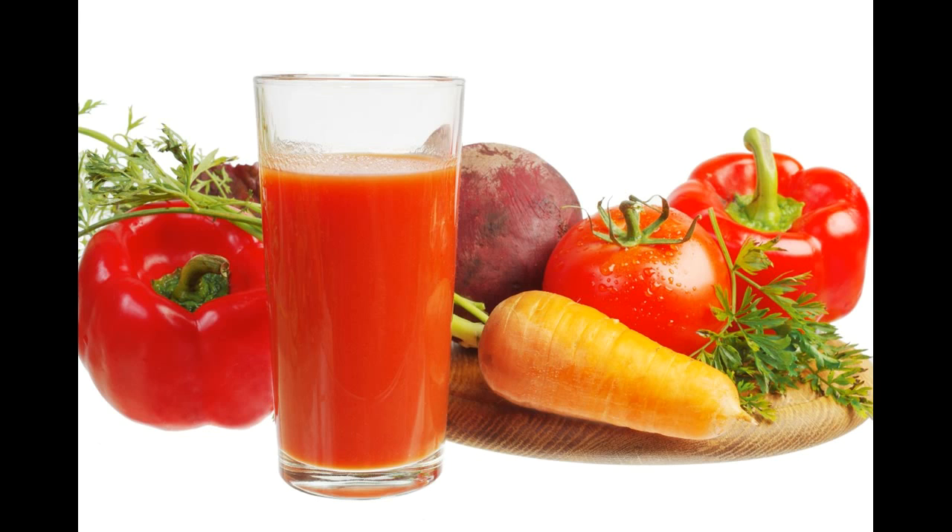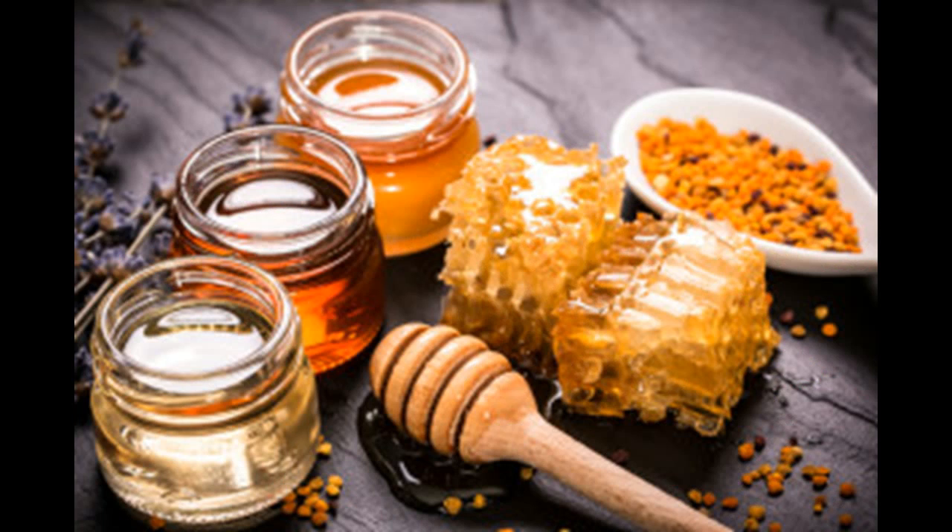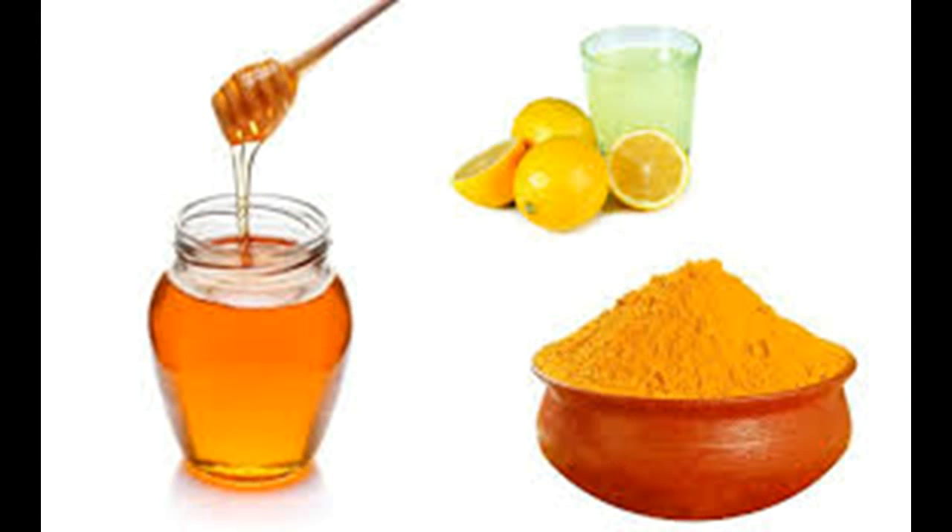Women are twice as likely as men to develop gallstones, although the reasons are unclear. And people older than 60 years of age have a greater risk of gallstones. Other risk factors include a family history of gallstones and taking hormones, such as birth control pills or estrogen. There are some specific things you can find in your kitchen to help you avoid a gallstone attack and even prevent gallstones from forming in the first place. What you eat has a great effect on whether or not you develop gallstones.